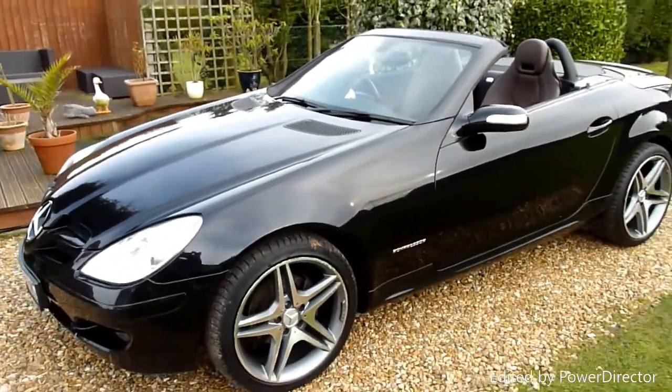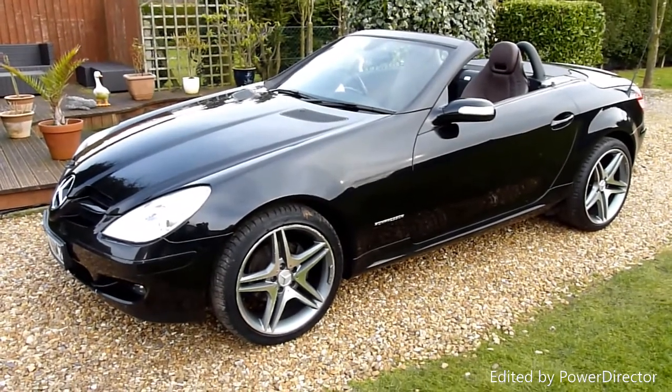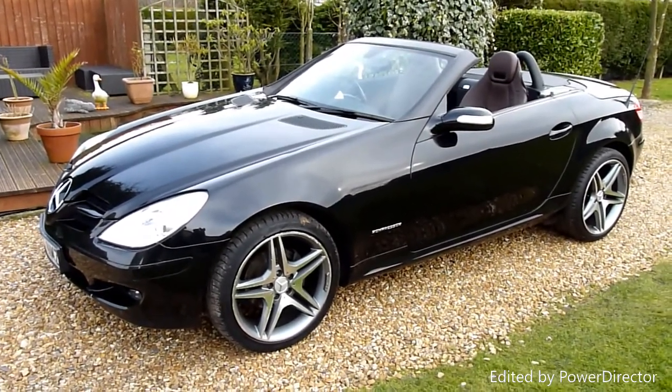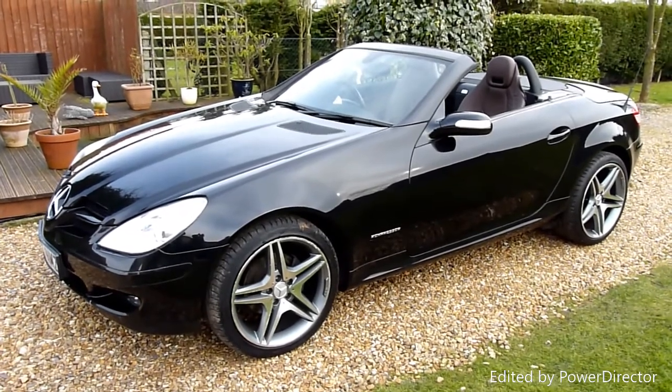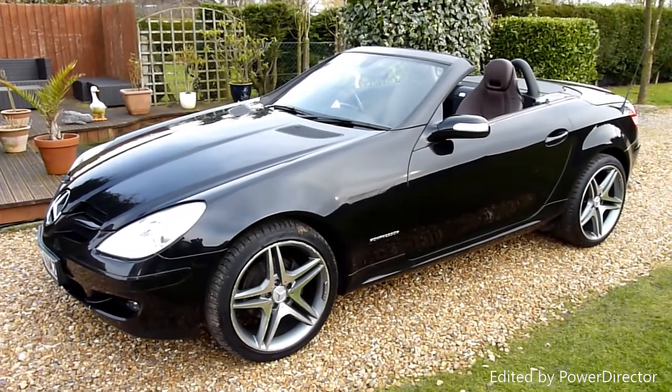Anyway, there we have it — that's our video review of our 2005 Mercedes SLK 200 compressor. Should you have any more questions, please give me a call. My name is Stuart and our website is www.sdsc.co.uk. Many thanks for watching.